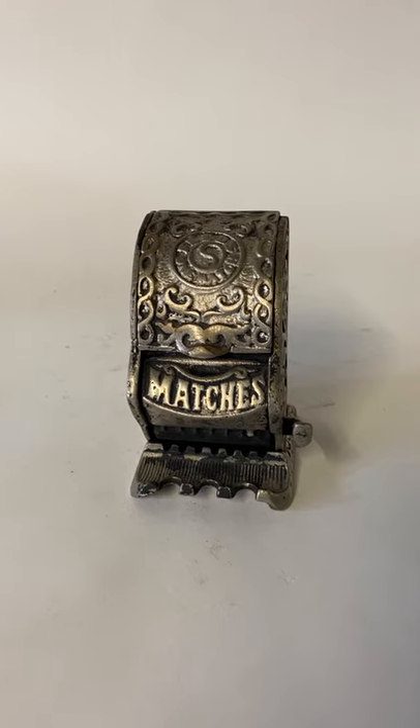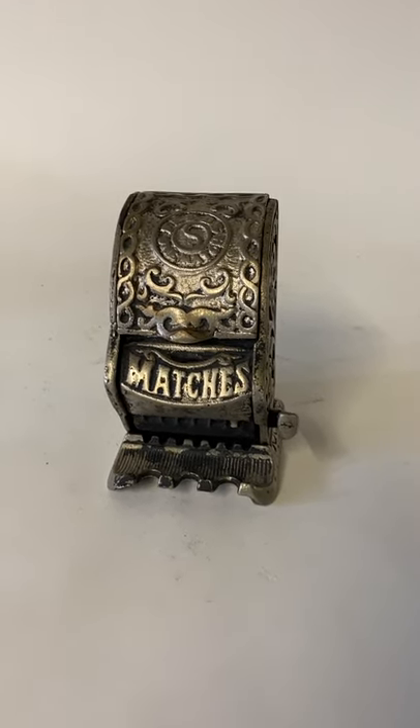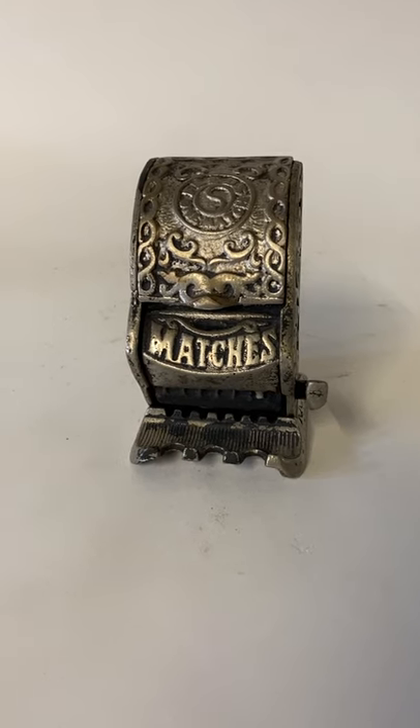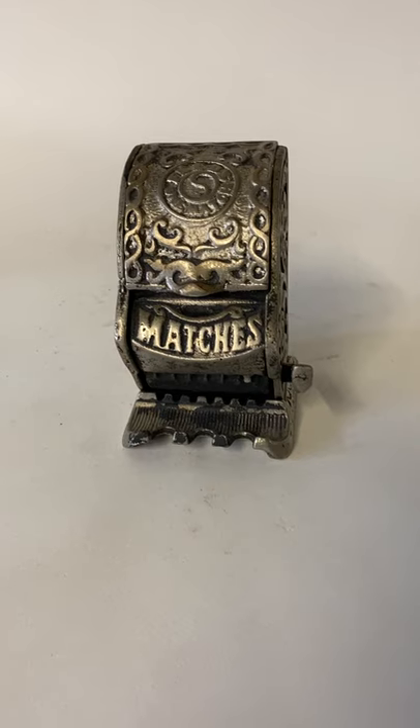It has a nickel-colored silver finish. It was painted with a flat black paint on both the inside and back at some point, and even a little bit on the front, though most of it's gone now off the front.